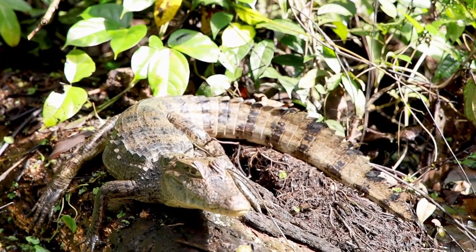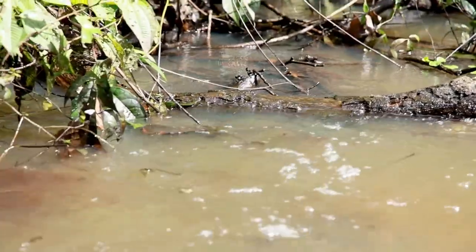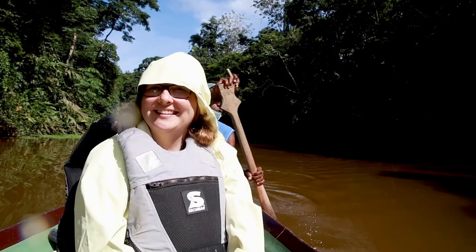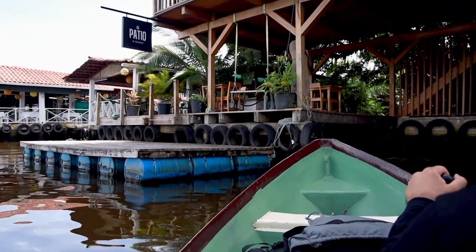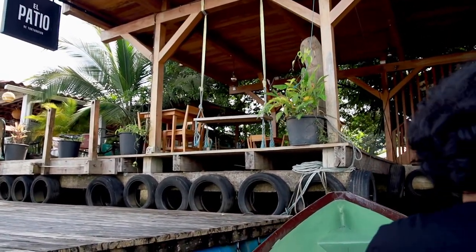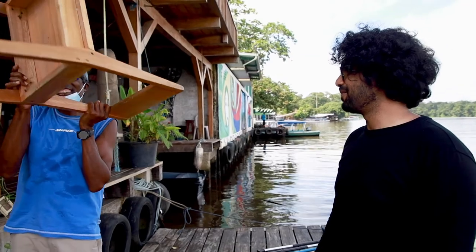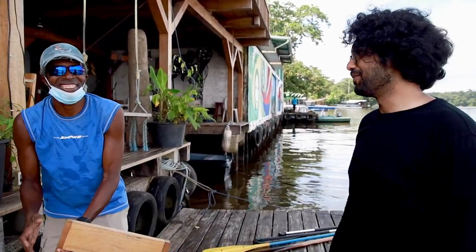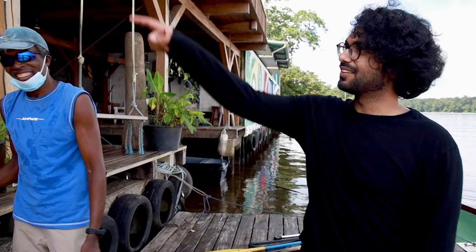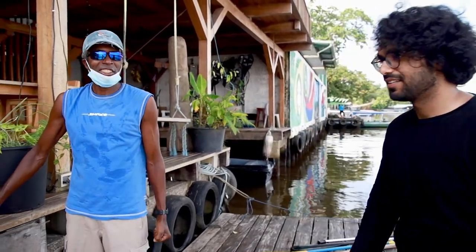Getting so close to a caiman was nice until he moved and then I jumped! We're just heading back slowly but surely — the sun is out and it's getting hot. We made it back. Thanks to our guide, we saw some amazing things. He's the man — if it was just me and Holly, we wouldn't have seen anything. We were just paddling along and he'd be like, 'Oh look — iguana, caiman, bird.' Thank you so much, we had a lovely time.